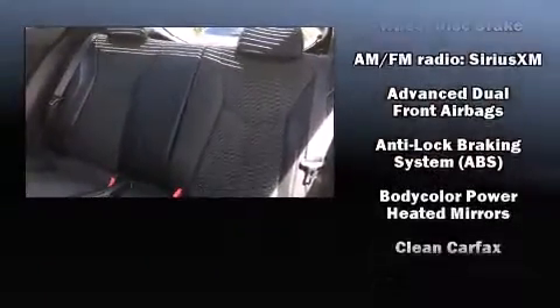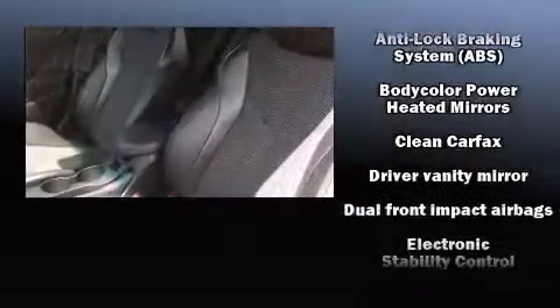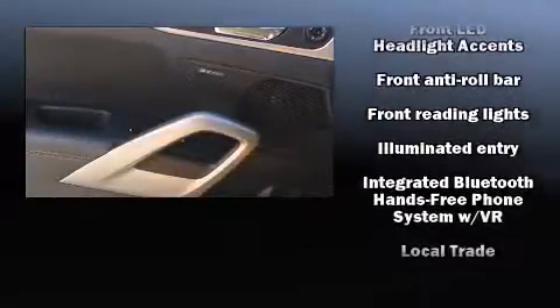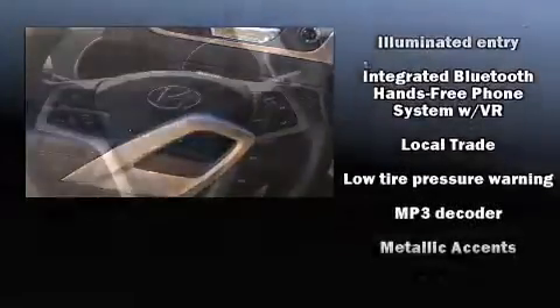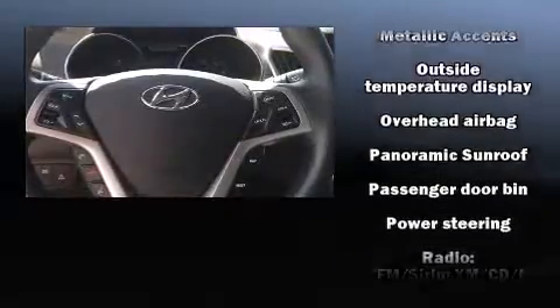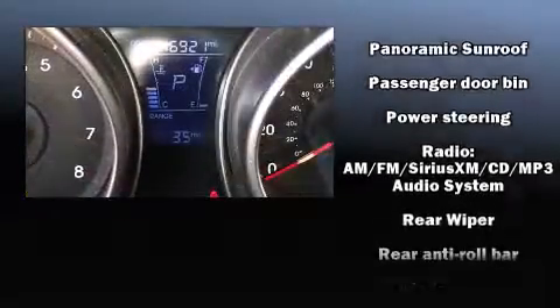Four-wheel disc brakes with ABS and various mechanical systems are monitored by electronic stability control, keeping you on your intended path. A Carfax history report provides you peace of mind by detailing information related to past owners and service records.